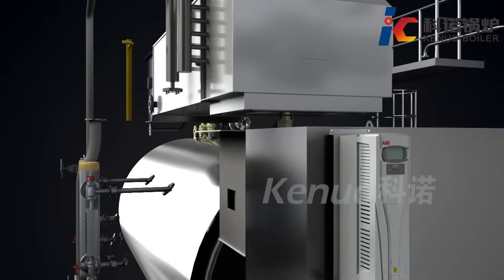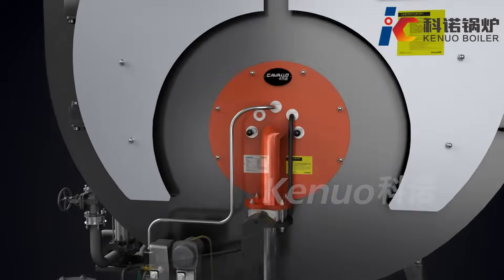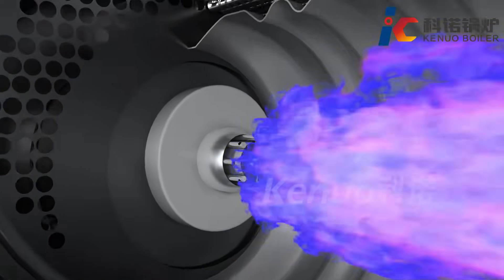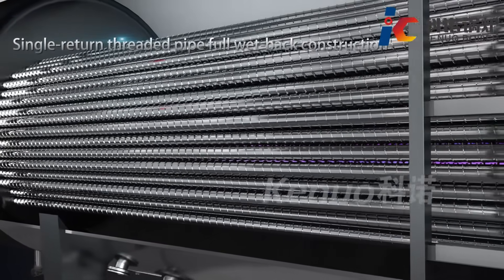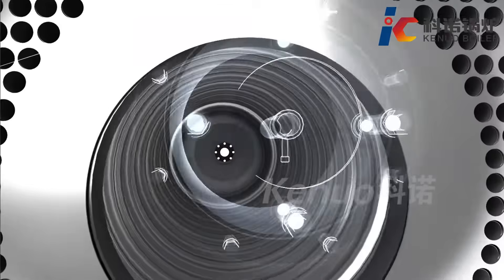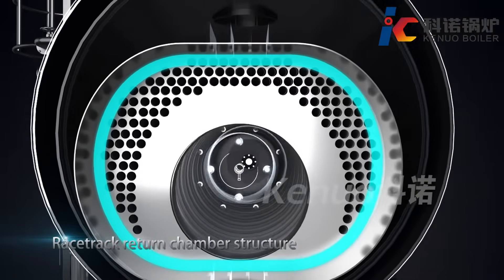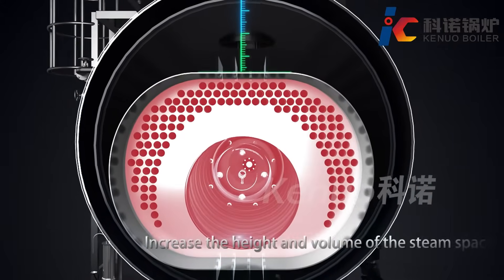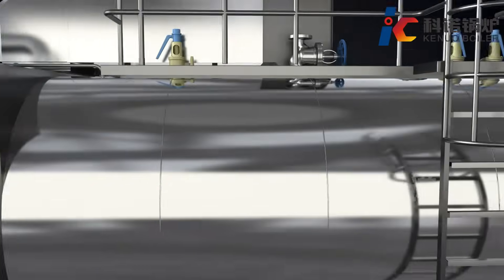The furnace is arranged symmetrically in the lower center of the boiler, featuring a corrugated furnace, threaded smoke tube, and wet-back design. A raceway-shaped reverse chamber in the rear increases the height and volume of the steam drum, making steam dryness up to 99.83%, ensuring steam quality and enhanced load change response.